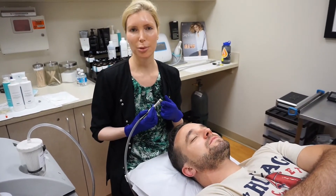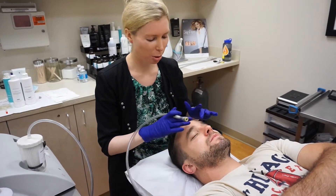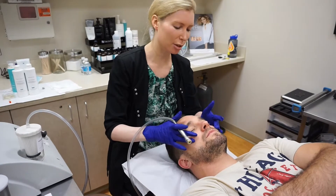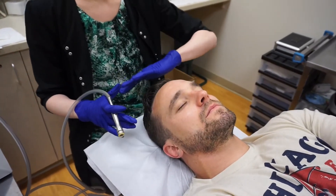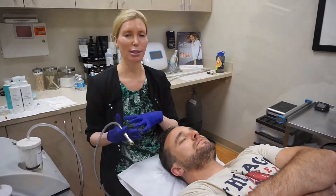This procedure uses a bristle technology with a collagen-stimulating vacuum. We're going to exfoliate the skin, it's going to pull out debris, dirt, and bacteria from the skin, and then we're going to re-infuse at the very end all the topicals that we want to deeply penetrate into the skin.